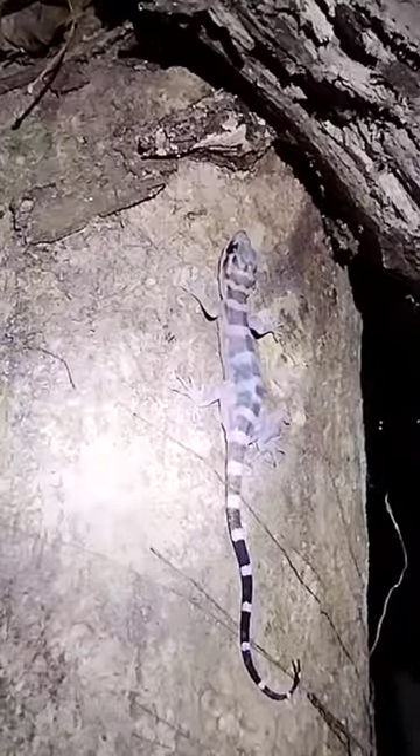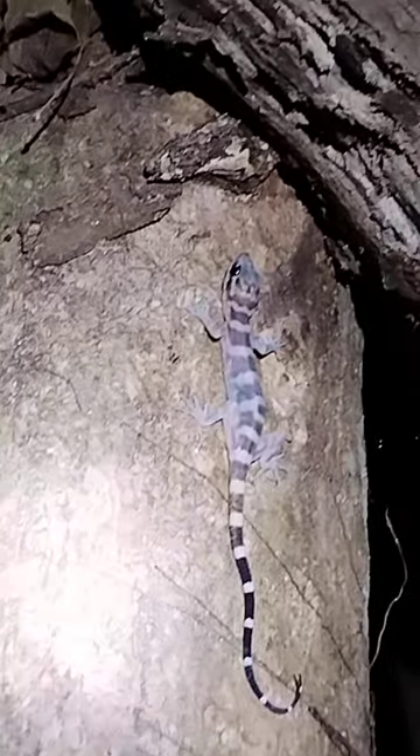Not bad. You can look at the bandings — it's definitely a bent-toed gecko. You can see the claws, right?